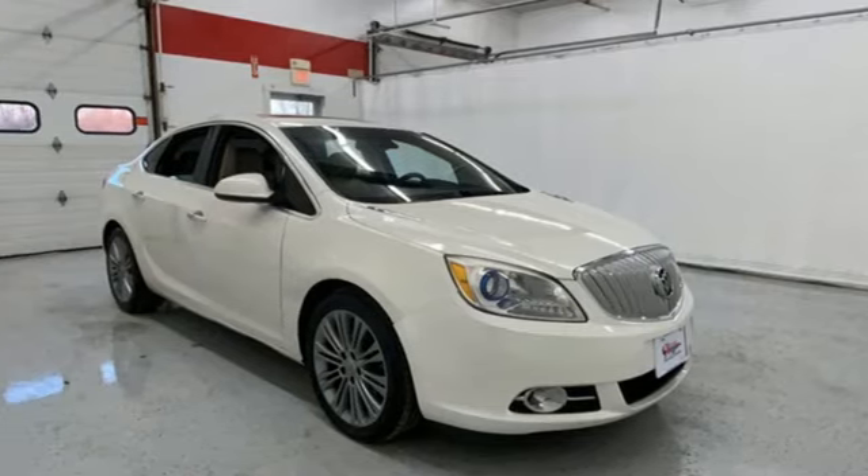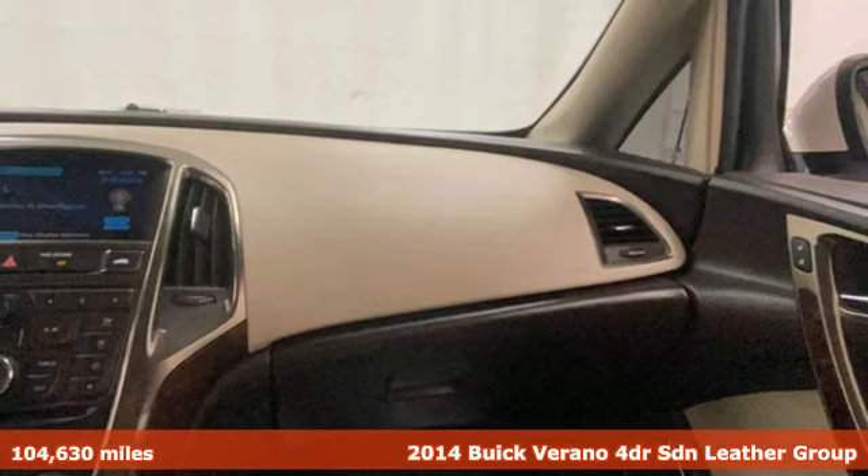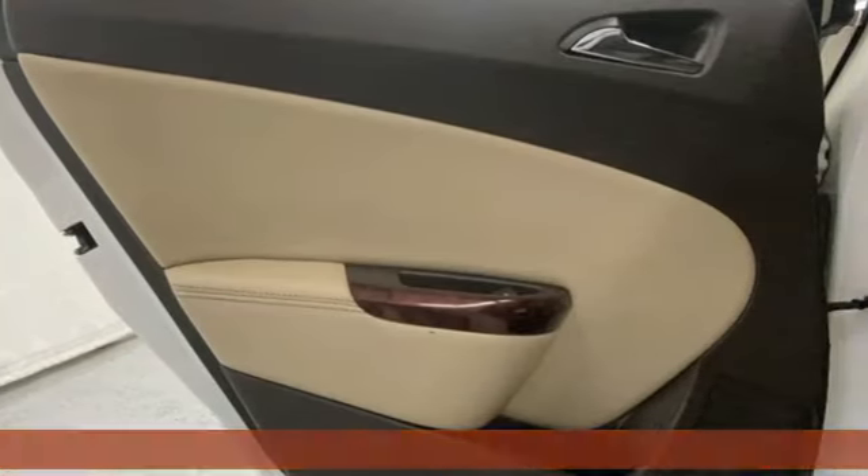It's a 2014 Buick Verano. Everything you dreamt a drive could be is packed into this Verano. And with features like these, every drive's a pleasure.